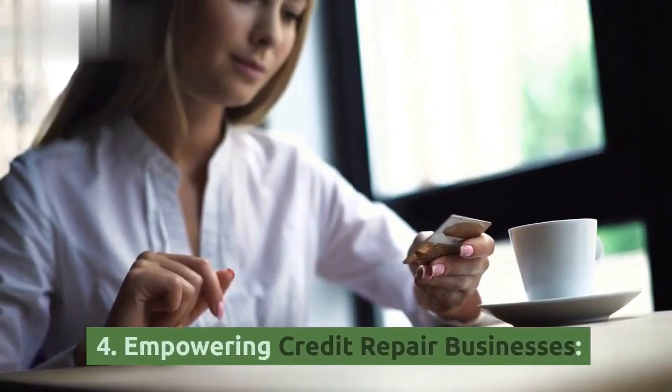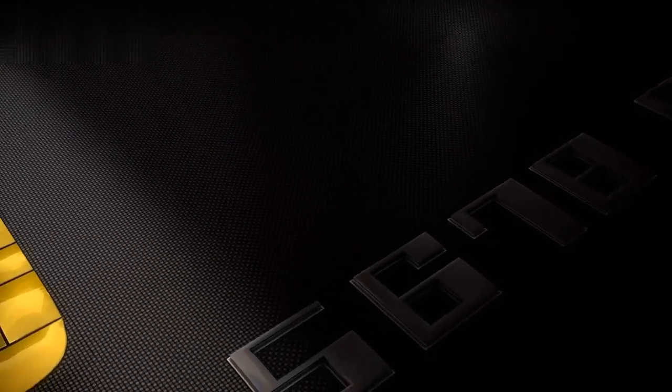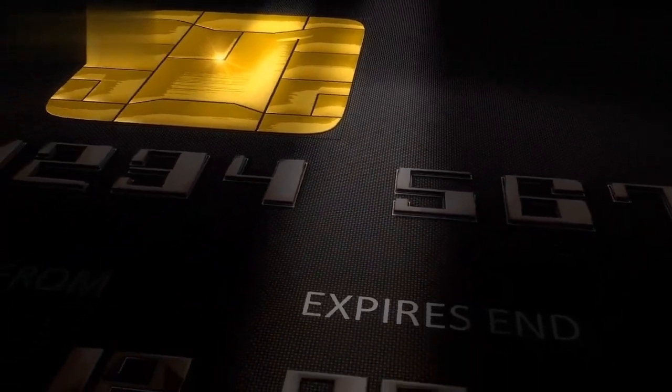Number four: Empowering Credit Repair Businesses. Credit repair companies have unique payment needs. They require systems that handle recurring payments, maintain compliance, and provide an intuitive experience. Fear not — specialized credit repair payment gateways are here to rescue.